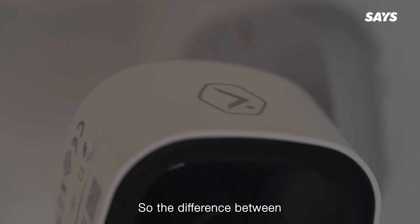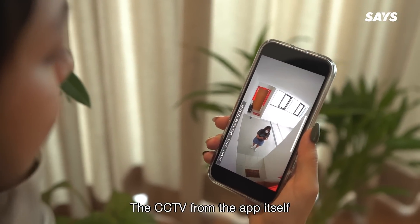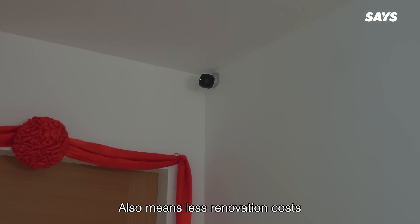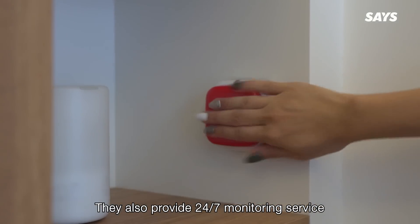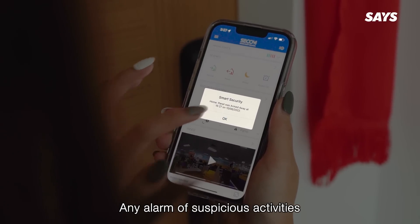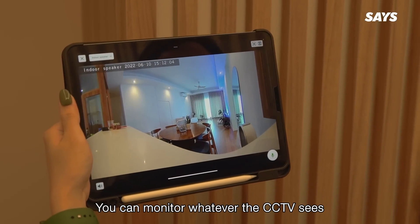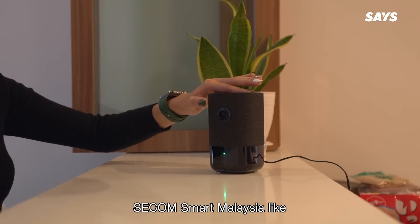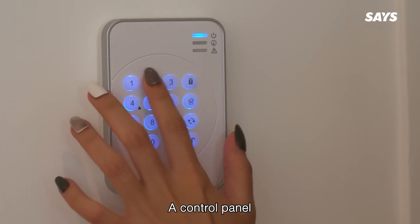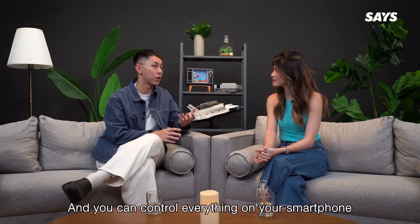So the difference between an old school CCTV system and one from Seacom Smart Malaysia is that not only can you monitor the CCTV from the app itself, the simple plug-and-play method of installation also means less renovation cost. They also provide 24x7 monitoring service, meaning they have live agents to respond to any alarm of suspicious activities. It also comes with an app to monitor whatever the CCTV sees. There are other great products like motion sensors, door sensors, window sensors, smoke detectors, a control panel, and a keypad — quite the complete ecosystem, and you can control everything on your smartphone.